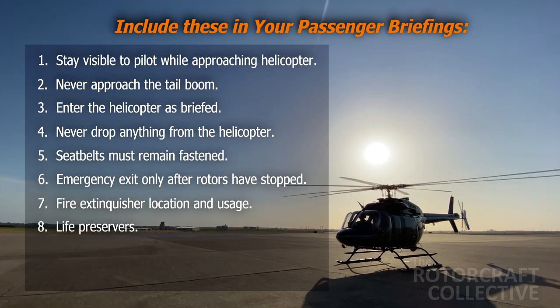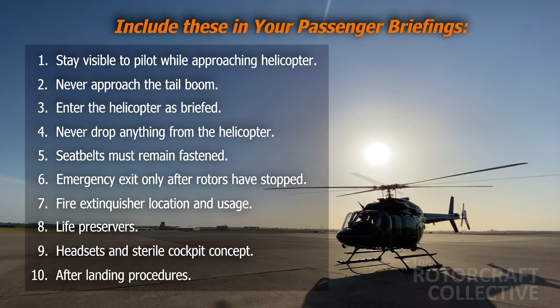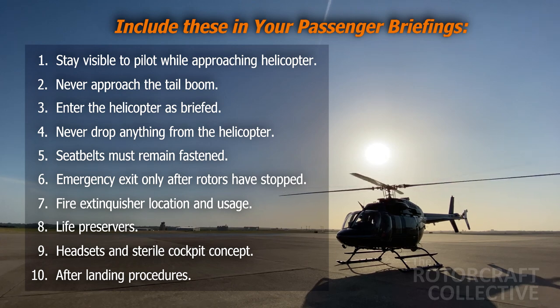Eight: know the location of life preservers and how to use them, and never inflate them until you're clear of the helicopter. Nine: explain headset operations and the sterile cockpit concept. Ten: lastly, after landing, wait for marshaling personnel to open the doors, release safety belts, and to be guided away from the helicopter.